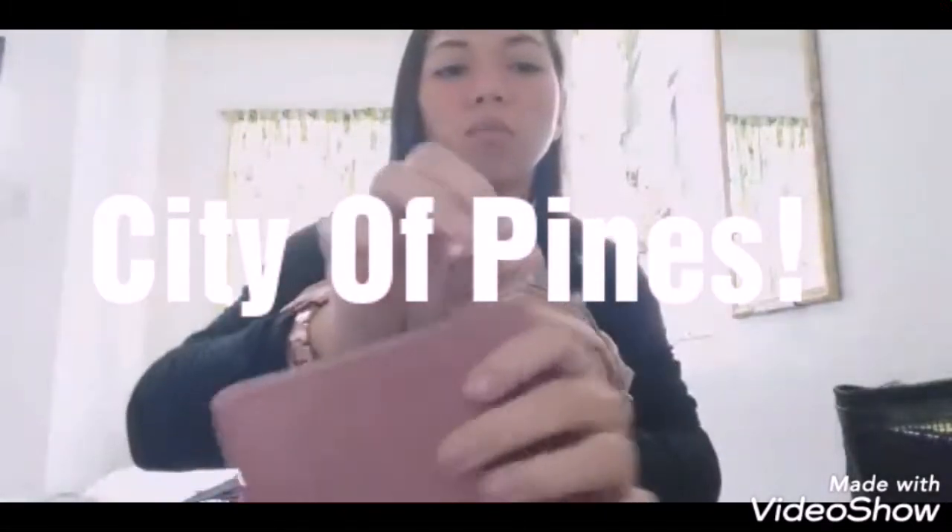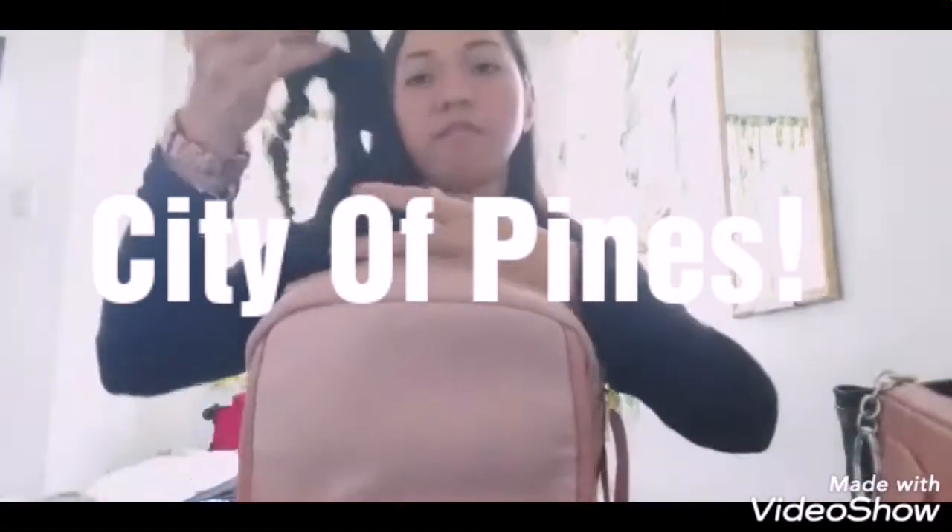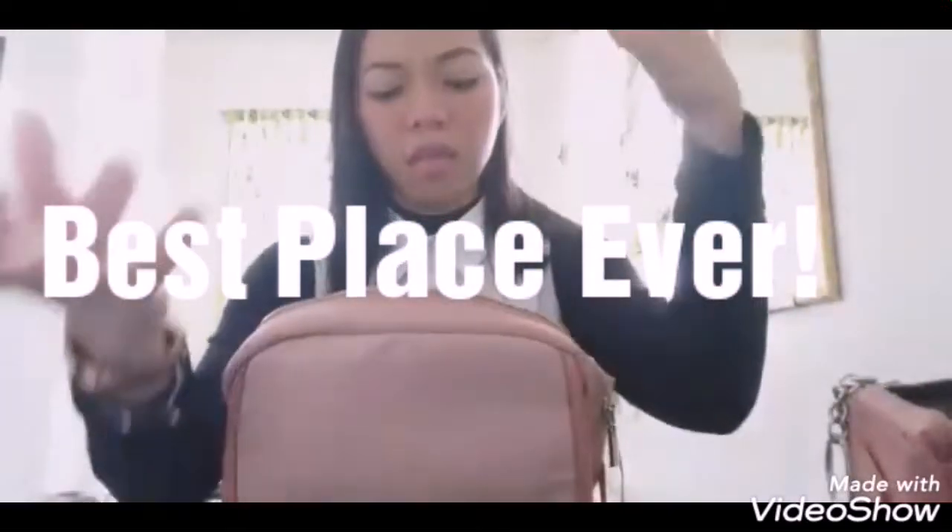Wallet ko. Hindi ko alam kung dadalhin ko pa yan. So, I have here also the headband — headband na garterized.